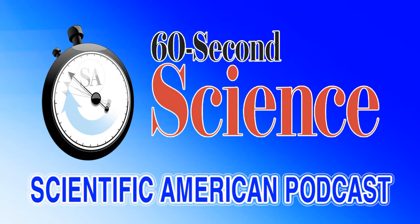This is Scientific American 60 Second Science. I'm Christopher Intagliata. Random numbers are hugely important for modern computing. They are used to encrypt credit card numbers and emails, to inject randomness into online gaming, and to simulate super complex phenomena like protein folding or nuclear fission.